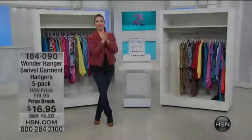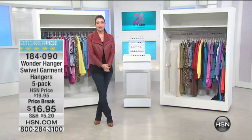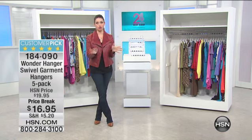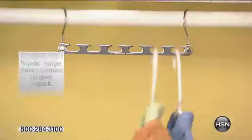Once again, everyone, my name is Keri Smith. You are watching an hour full of solutions to make your life easier, to help you get organized, to help you save time, money, and in this next item, space. We've been talking about how there's just never enough space, especially in our closet. This next item is a big customer pick.